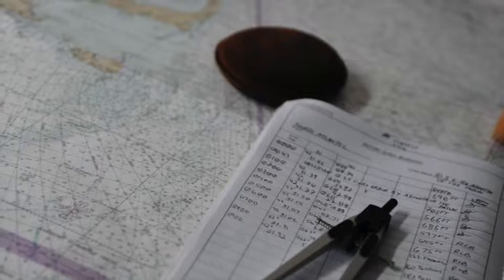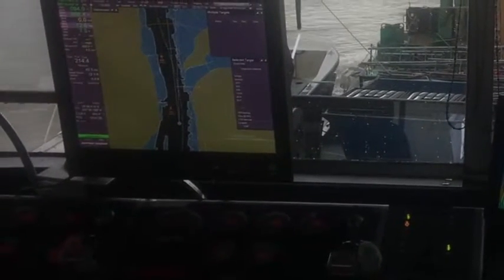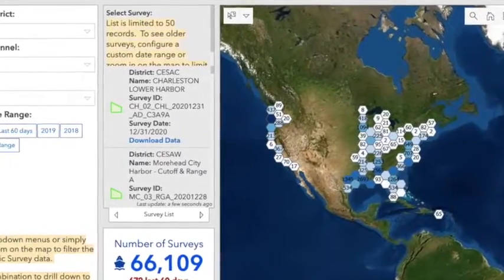On the bridge, we do have a chart table where we review charts. Primarily though, the ECTIS — Electronic Charting System — is utilized for looking at routes, water depths, etc. Additionally, we can pull up surveys from the Army Corps of Engineers from their website.